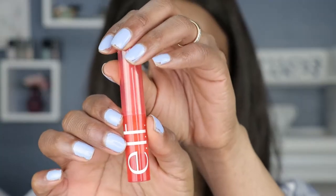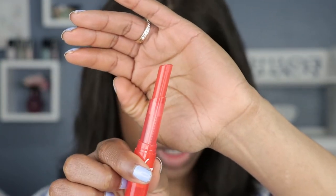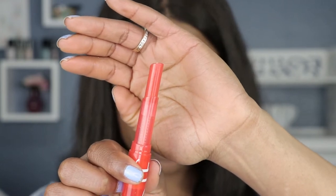I'm going to start with the first shade — this is called Orange. To give you a closer look at how much product there is: on the box it says it's 0.06 ounces, and these retail for five dollars.